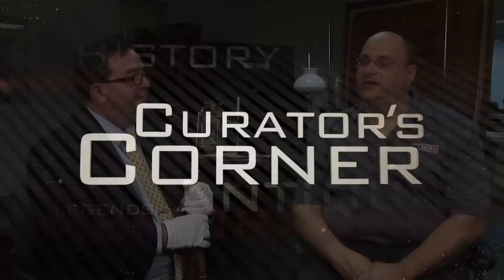We're back at an undisclosed location. I'm here with Phil Schreier, Senior Curator of the NRA's National Firearms Museum.